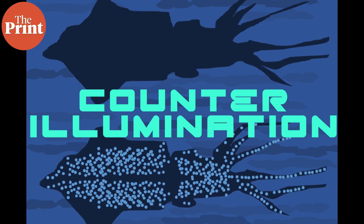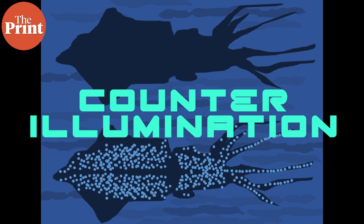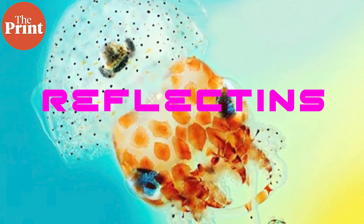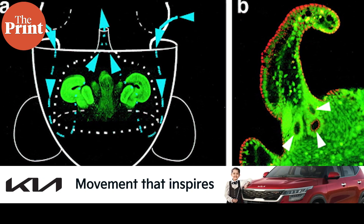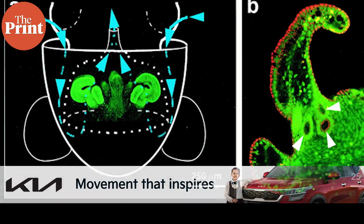Any predators lurking below will not be able to spot the squid's movements in the dynamic waters. This is a form of camouflage involving light called counter-illumination. Many squid bodies and mantles also have reflective plates made of reflective proteins called reflectins, which reflect light on the mantle, causing the squid to look iridescent.